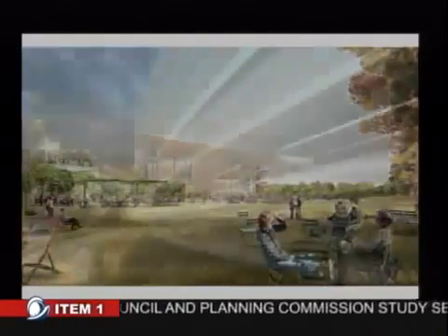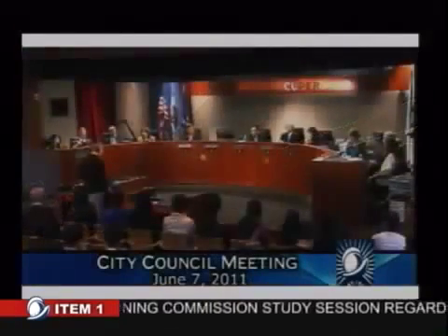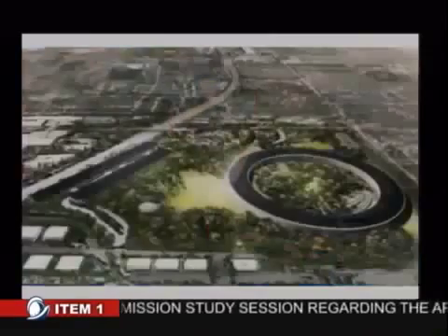I think we do have a shot of building the best office building in the world. If you look at this picture, definitely the mothership has landed here in Cupertino.